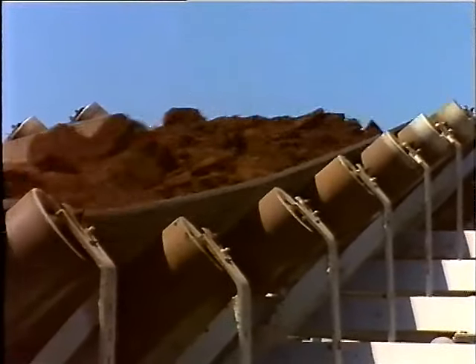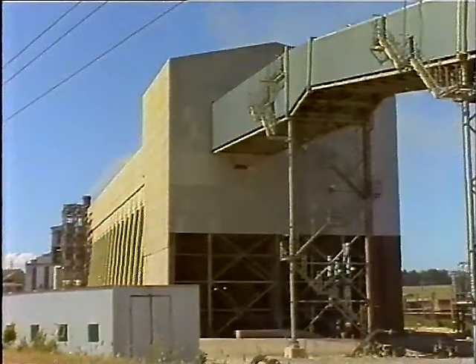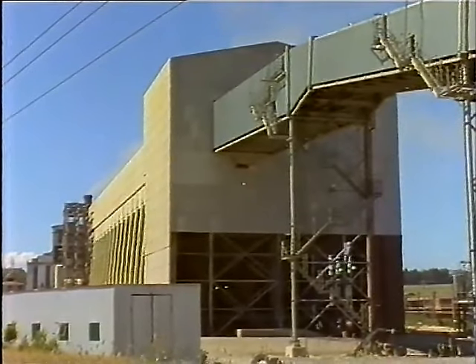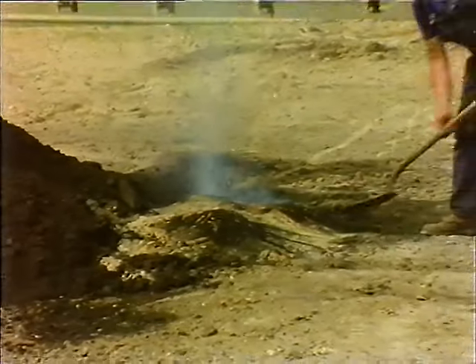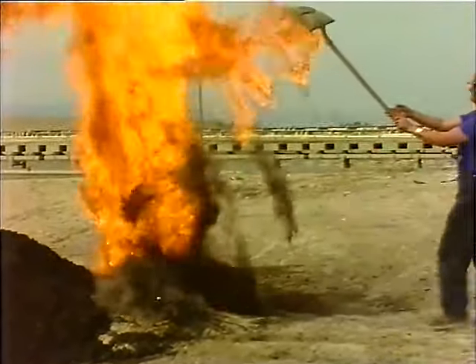When the brown coal is taken to the power station, it is stored in bunkers. The coal dust which settles there is very fine and dry, and is highly flammable. This demonstration shows just how explosive the coal dust can be.